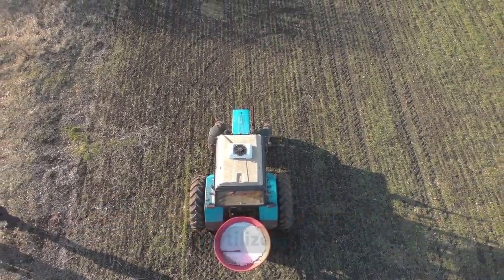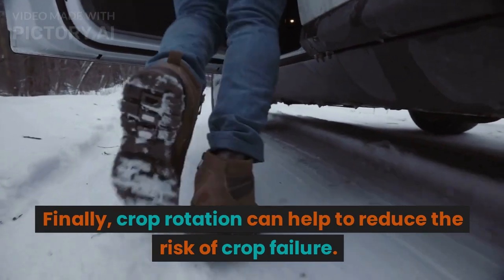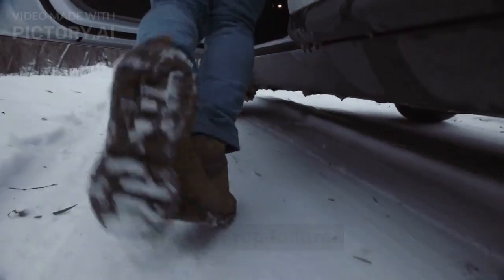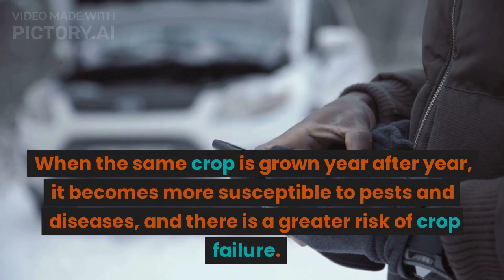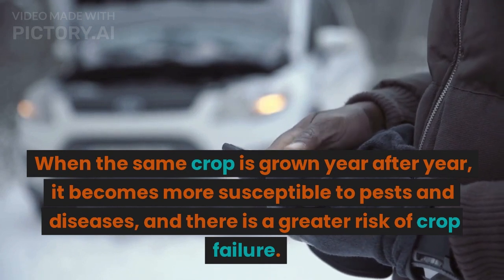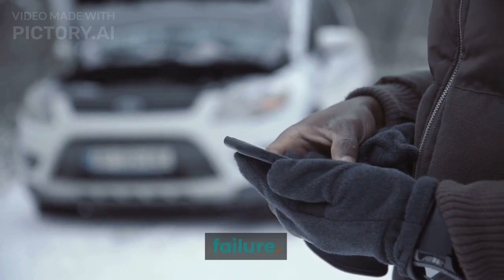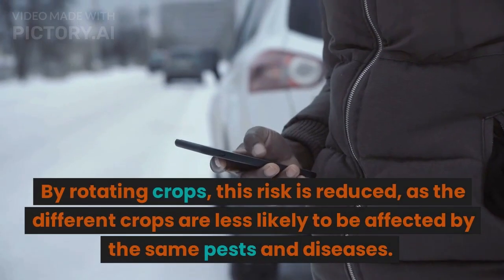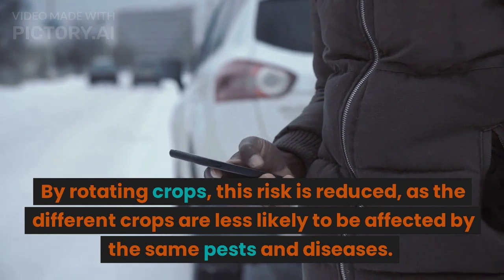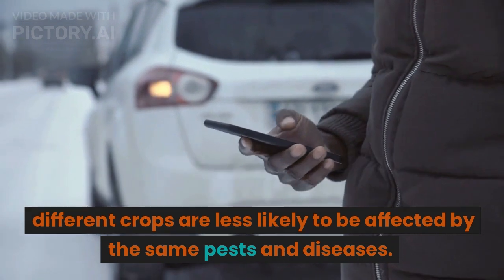This helps to keep the soil fertile and productive, reducing the need for expensive fertilizer. Finally, crop rotation can help to reduce the risk of crop failure. When the same crop is grown year after year, it becomes more susceptible to pests and diseases, and by rotating crops this risk is reduced as the different crops are less likely to be affected by the same pests and diseases.